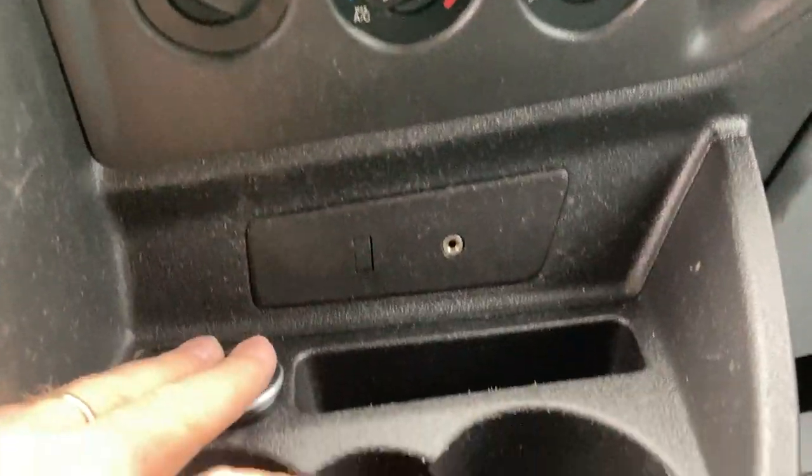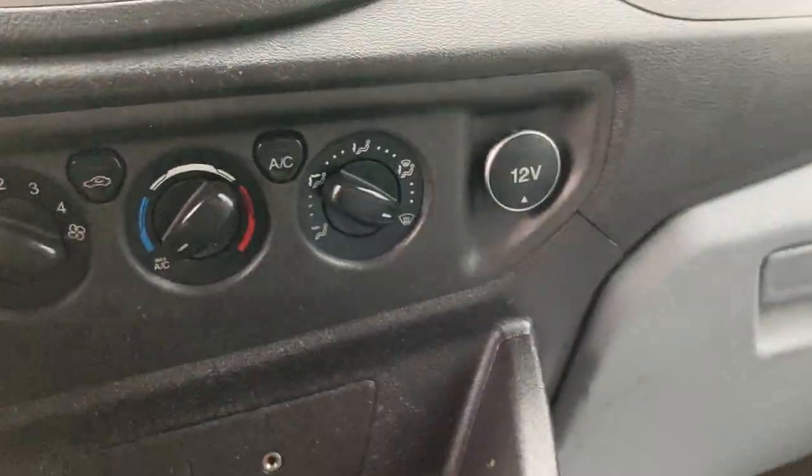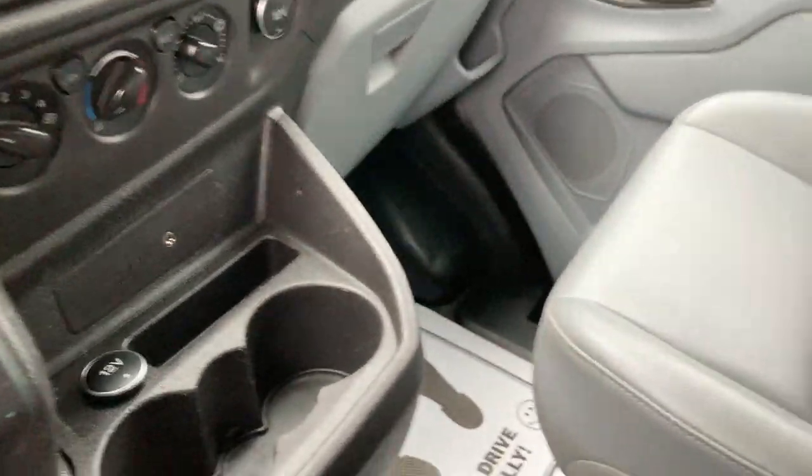Down here is your climate control — it does have air conditioning — and it's got two 12-volt auxiliaries, cup holders, and the emergency brake is down here.